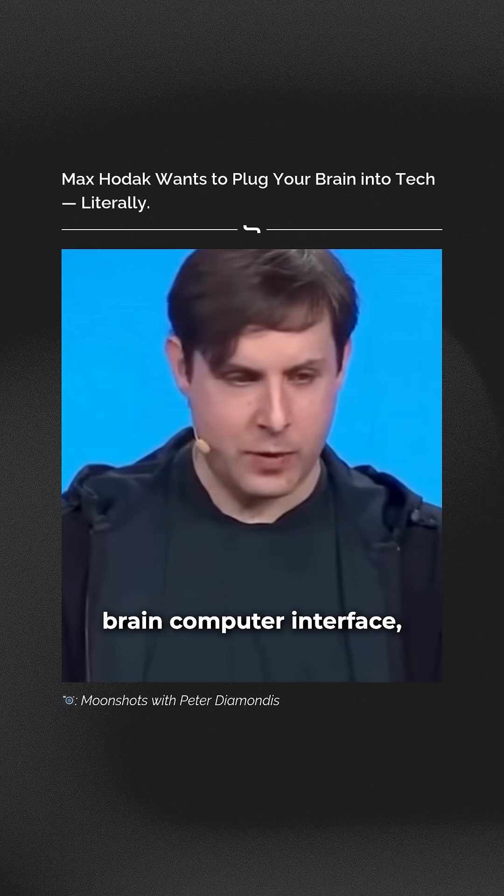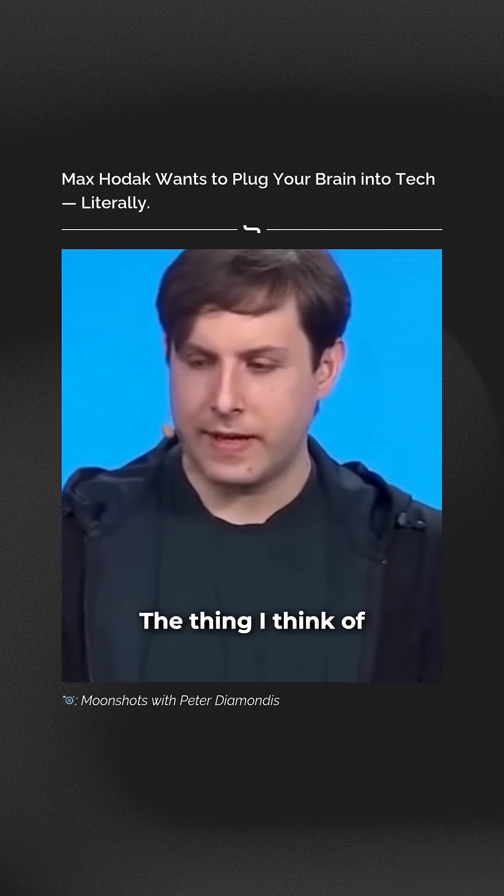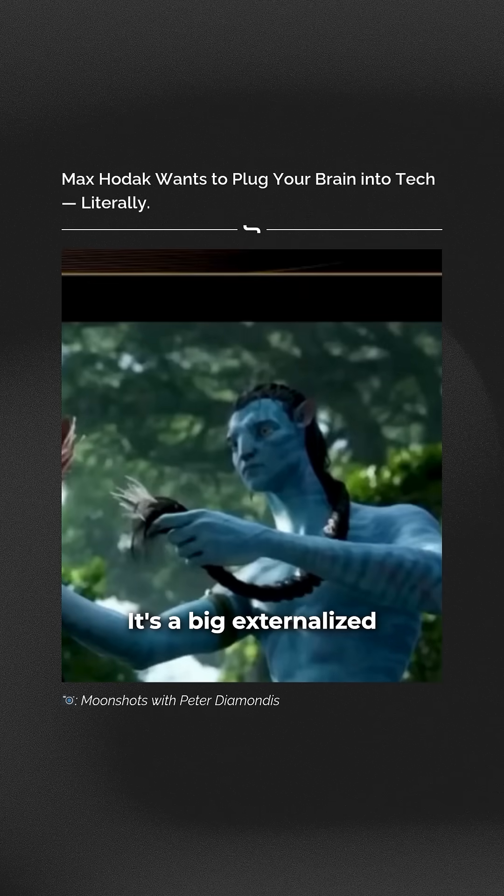When I think about what is the idealized brain-computer interface — the one that would really solve a lot of these problems — the thing I think of, if you've seen the Avatar movies, is this thing. It's a big externalized cranial nerve. All of the information that flows in or out of the brain goes through a relatively small number of wires.